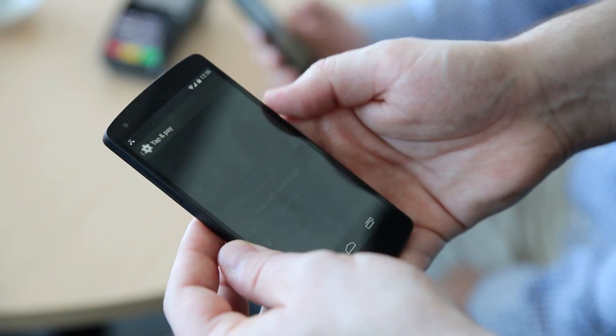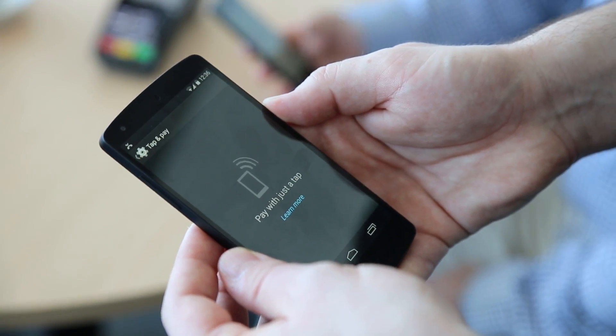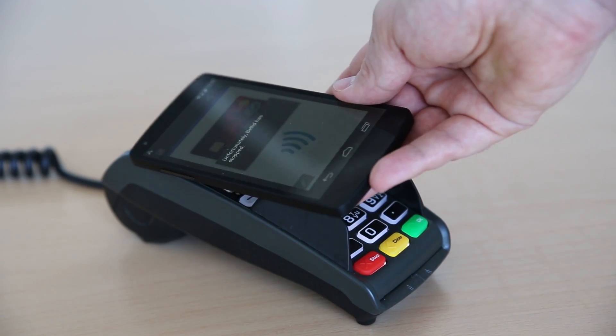Host card emulation is a new technology that now allows the banks to actually be able to store payment credentials in their own physical environment in the cloud, rather than actually on the device.